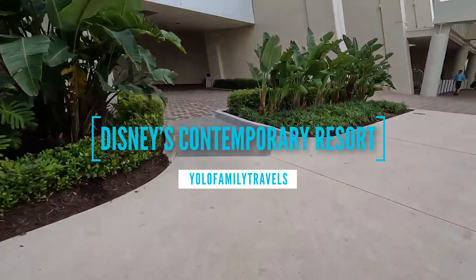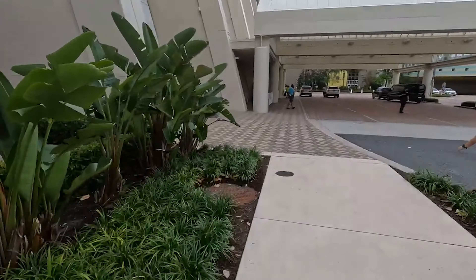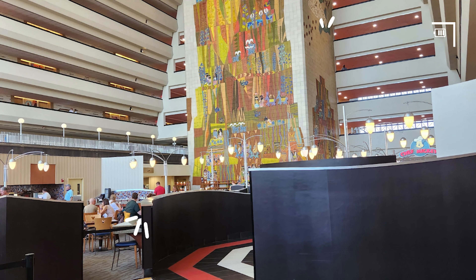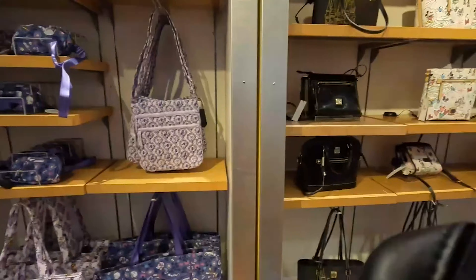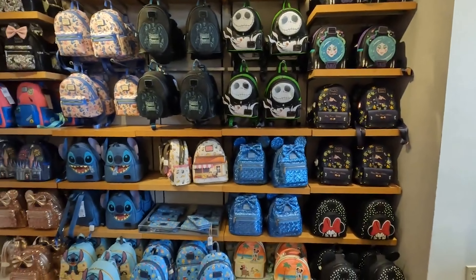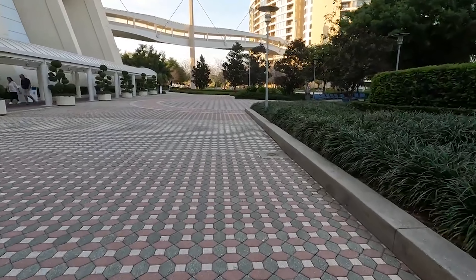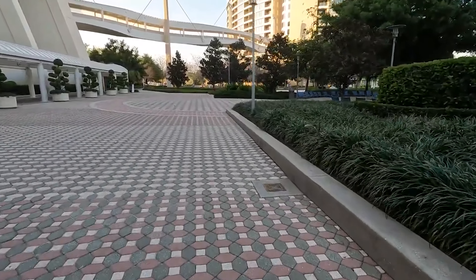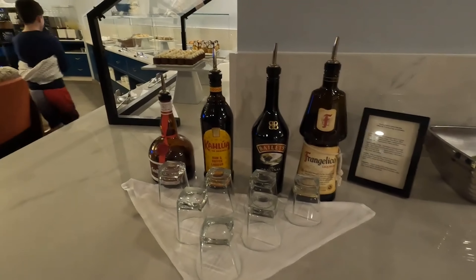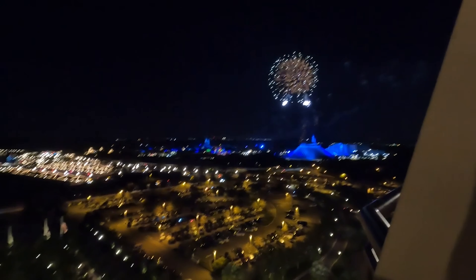Hi everybody and welcome to the channel. Are you looking for information related to Disney World's Contemporary Resort? Look no further than today's video because we are talking all about the Contemporary Resort today. I'm not long-winded so this is going to be short, sweet and to the point. Using my experience from staying at the Contemporary many times, as well as almost every other Disney World Resort — the only ones I haven't stayed at are All Star Sports and Old Key West — I'm going to show you how the Contemporary stacks up against all the other resorts.